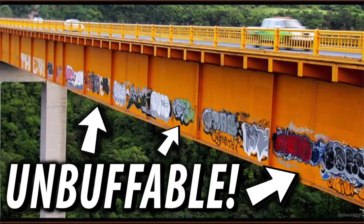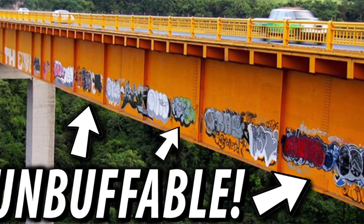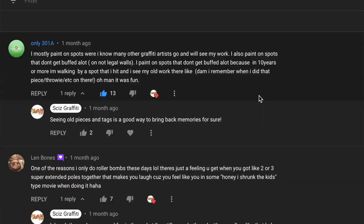A little while ago I posted a video about the top five places to do graffiti so that it lasts and so that the buff man can't mess with your pieces. I'll link that video in the corner and the description.